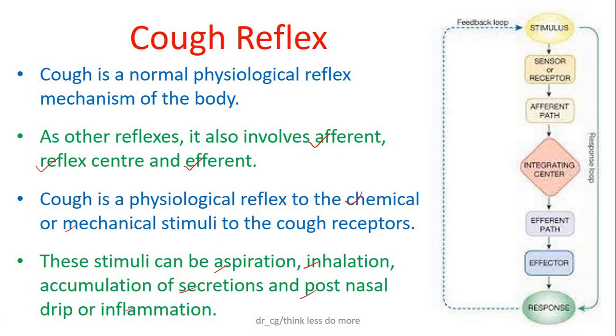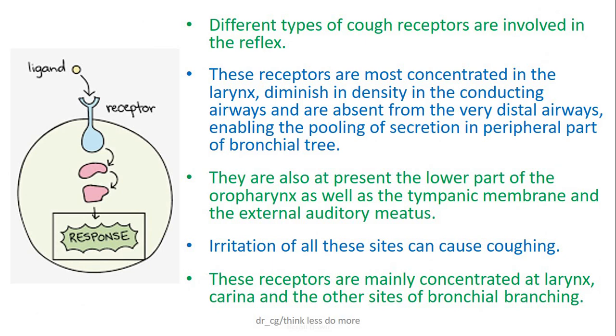Many types of cough receptors are involved. They are mainly concentrated in the larynx, with diminishing density in the conductive airways and almost absent in the very distal parts of the airways. So mainly difficult clearing of secretions occurs in the peripheral part of the bronchial tree. They are also present at the lower part of the oropharynx, the tympanic membrane, and the external auditory meatus. Irritation of all these sites can also cause coughing.